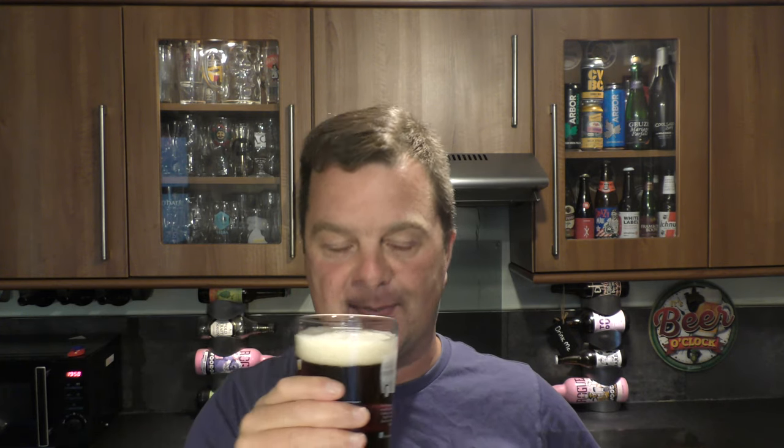Not too much in the way of skunkiness. It's a very malty, malt-forward beer. It smells okay, to be honest. It smells a little bit like Old Speckled Hen used to smell — Old Speckled Hen used to be 5.2%, now it's 5%. This is 5.4%, so it's a very similar beer. It's very Speckled Hen-like. Same company.